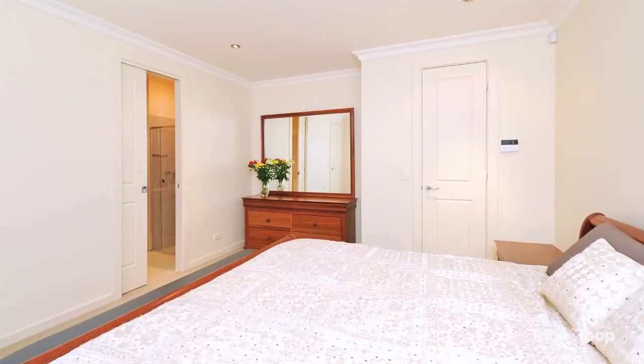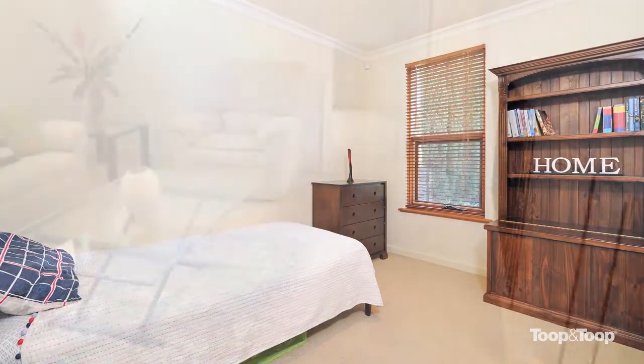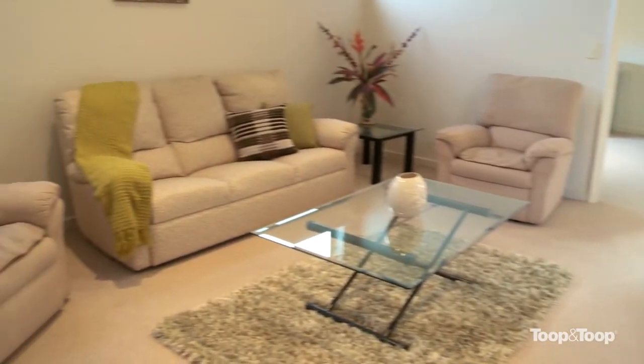You have four bedrooms — your master bedroom and study downstairs, as well as two bedrooms upstairs with a family room and its own bathroom. For further information on this gorgeous home, just visit our website or go to 95share.toop.com.au.